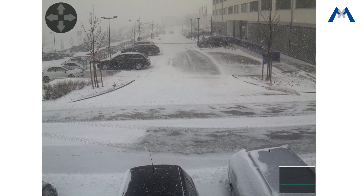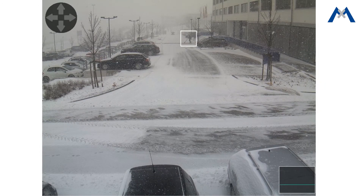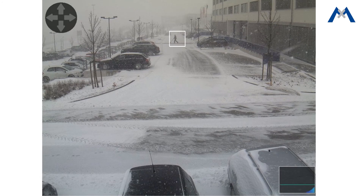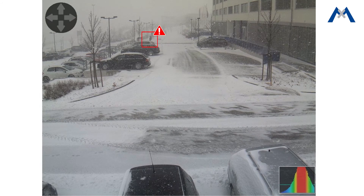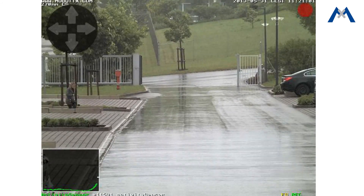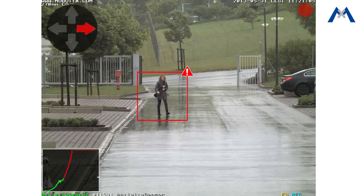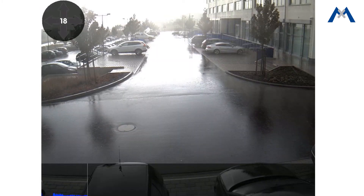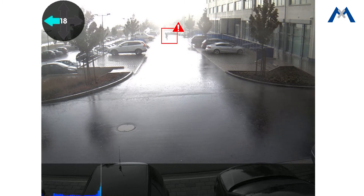MX Activity Sensor is a software sensor which detects the movement of the entire object. In this way, disturbances such as rain, snow, light changes, and the shaking of camera poles and trees are ignored. It is thus possible to drastically reduce false alarms which occur with conventional video motion sensors.